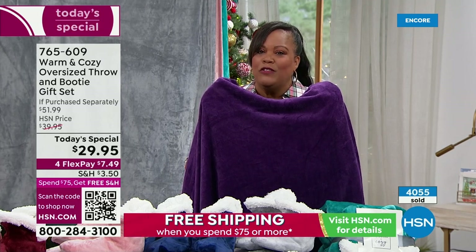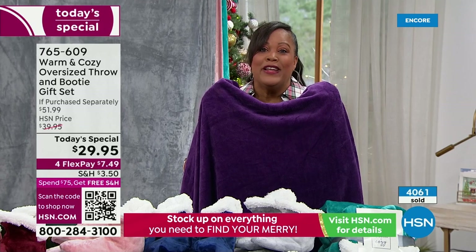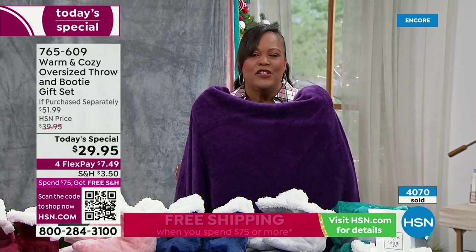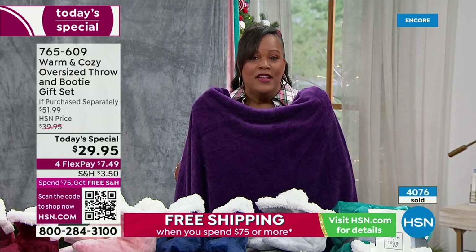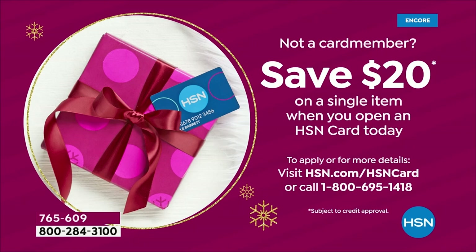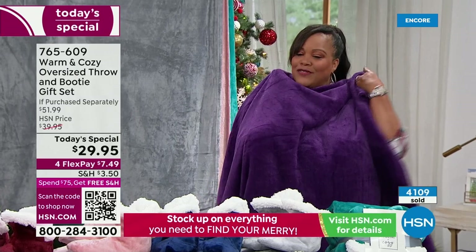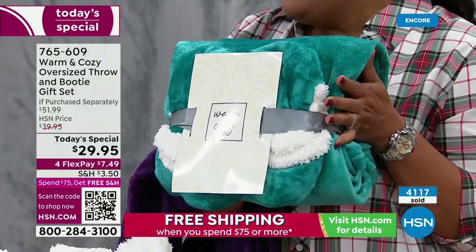If you apply for your HSN card, we'll give you an extra $20. Apply it towards this purchase. When you apply for your HSN card, we give you $20. You apply it towards this purchase — go to hsn.com or call the number on your screen and take the $20 off, making this $9.95 for an oversized throw that is 30 inches bigger than standard size. We made it heavier and more rich, plush, and luxurious, and we throw in the booties for you. It's going to come just like this with a gift tag and a bow.